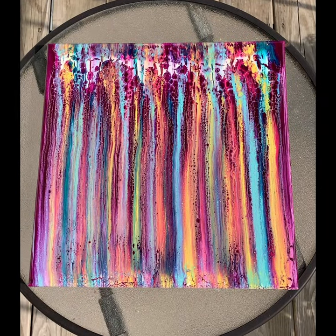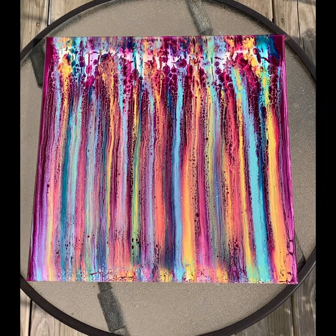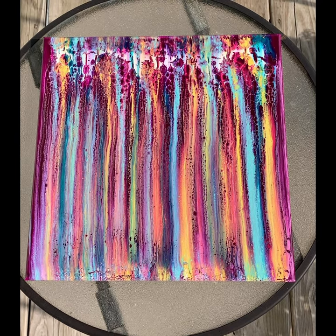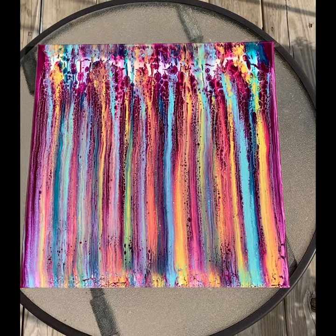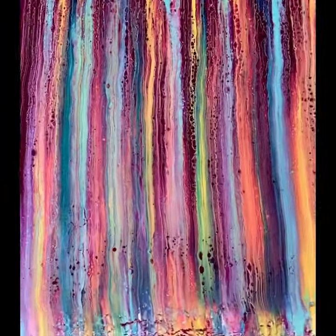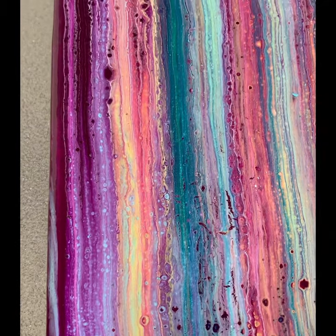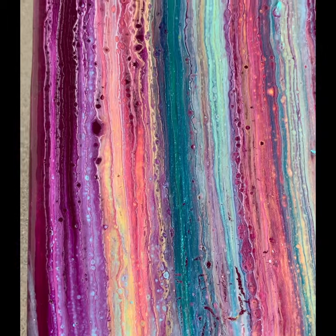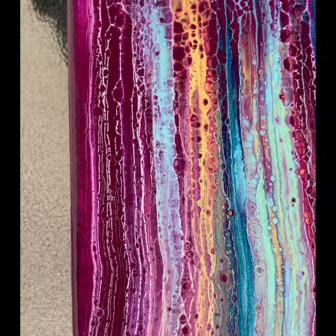Hey guys, it's time to showcase another painting. We have a 12 inch by 12 inch canvas here, and it's been covered with numerous coats of high solids clear top coat that dries very hard and shiny like resin when you put many coats on it like I do.